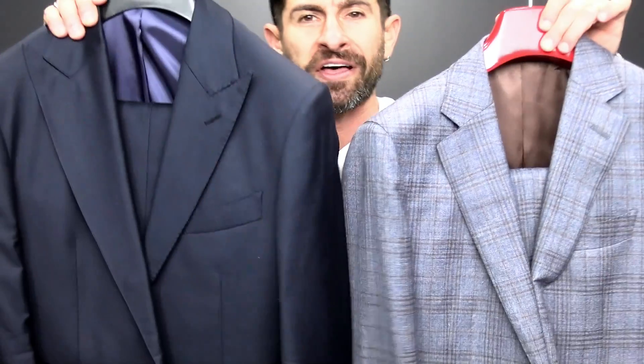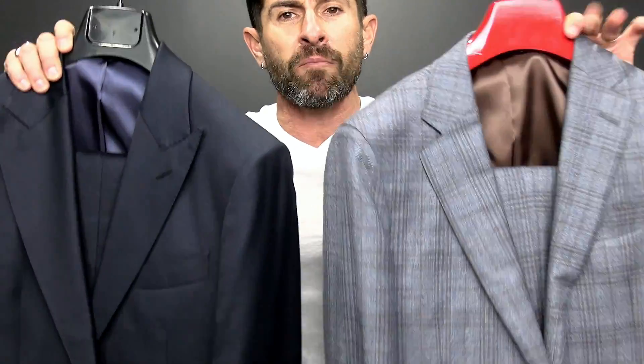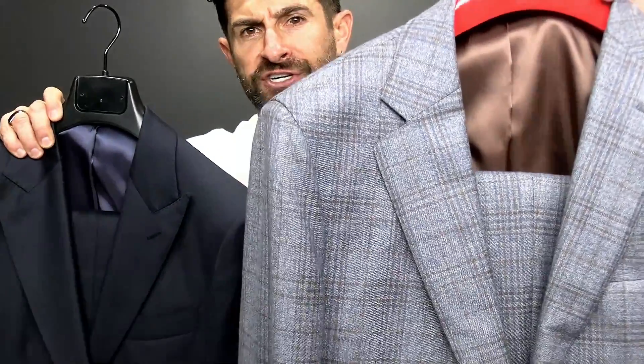The next masculine item is a suit detail: the peaked lapel. The lapel is the action going on right here on the front of the jacket. The peak lapel is a lot more masculine than the notch — your eye naturally follows the line of that peak, making you look more masculine, structured, strong, and sexy. The notch lapel is a safer, more classic look, but if you want to look masculine, go peak.